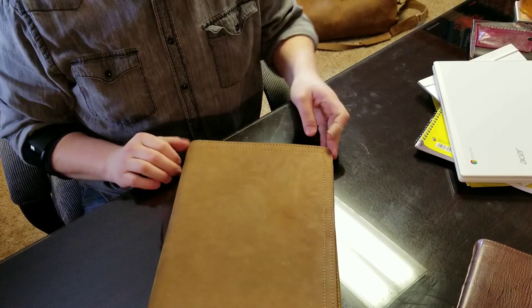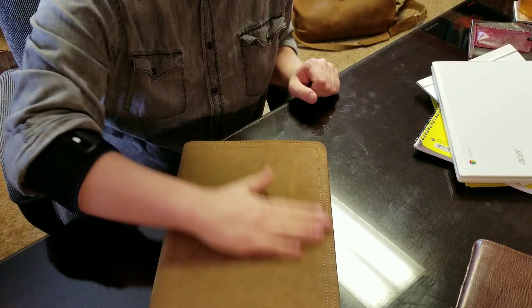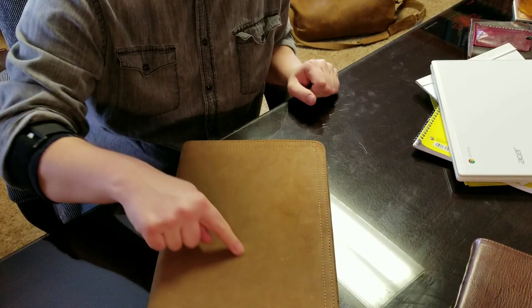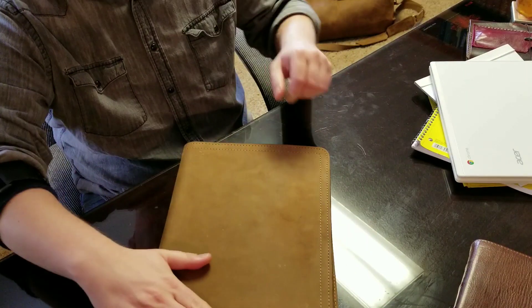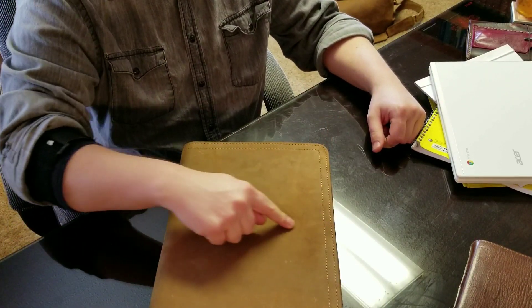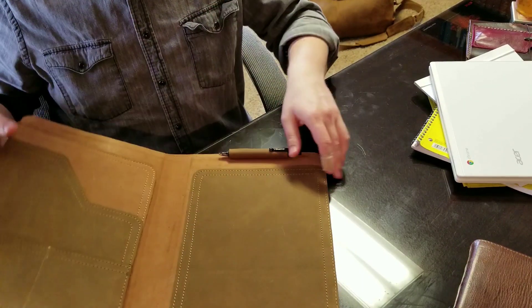Hey YouTube, I'm here to do a quick review on my large portfolio in tobacco leather. Notice this leather here — if you rub your finger on it, it kind of changes a little bit. It has that suede kind of feeling to the portfolio. This is truly a large portfolio, 13 and a half by nine and a half inches, and I'm going to tell you why it's that large in just a minute.